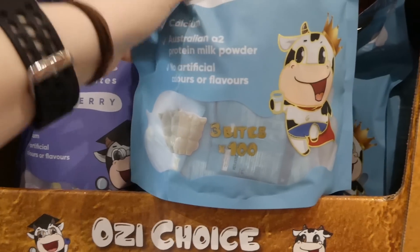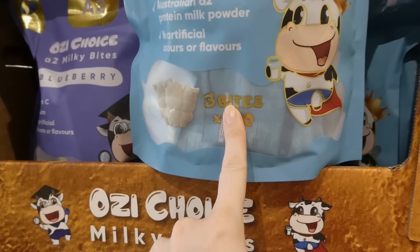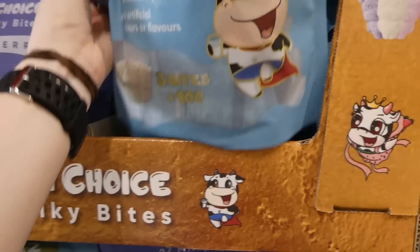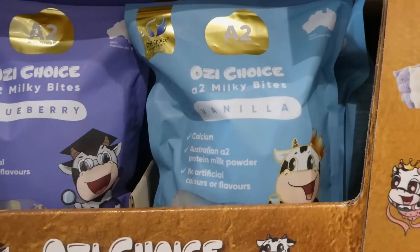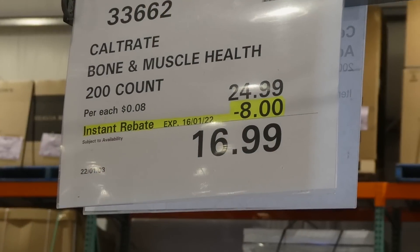There are 100 packs of three bites each, so you'd take two packs a day. These are a great way to get calcium into your kids, especially if they don't like milk. They come in blueberry as well.